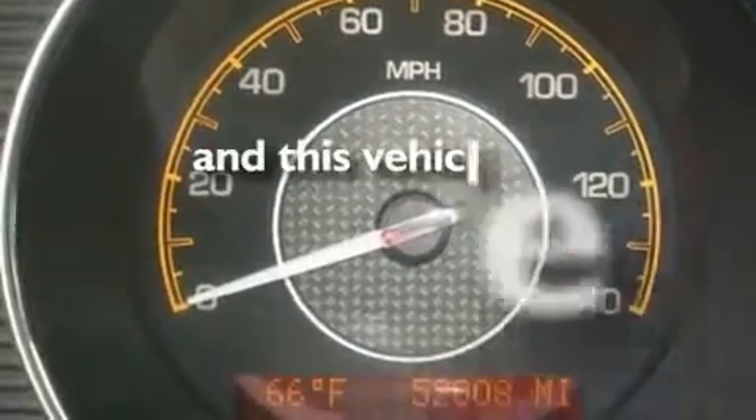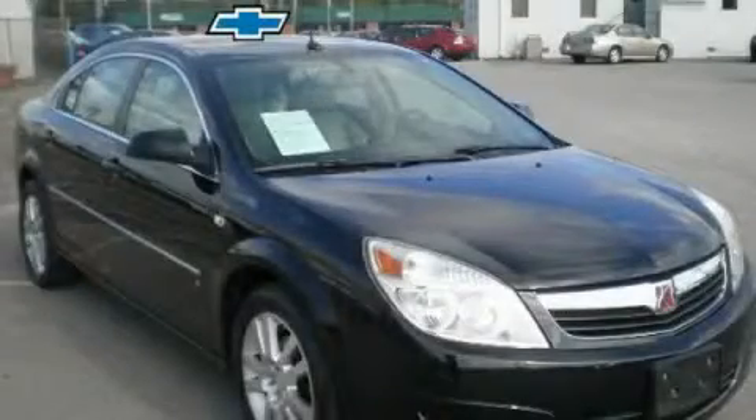This vehicle has fewer than 52,000 miles on the odometer. Stop by today and test drive this automobile for yourself.